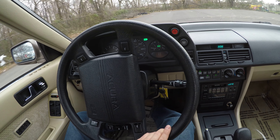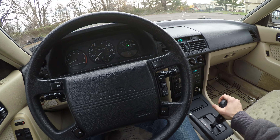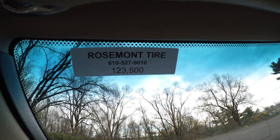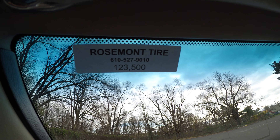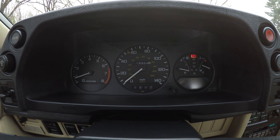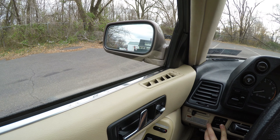Before I let you go, I'm going to show you a few more items. I noticed the oil was recently changed and the next oil change is due at 123,000 miles — it currently has 118,000. I'm also going to check the power mirrors, which work in all directions.